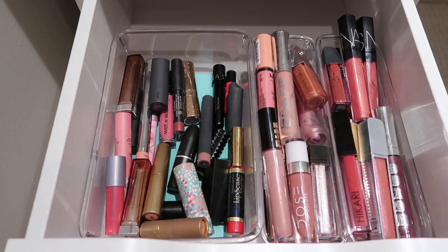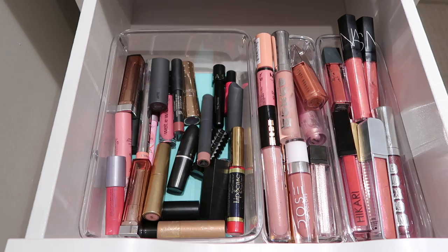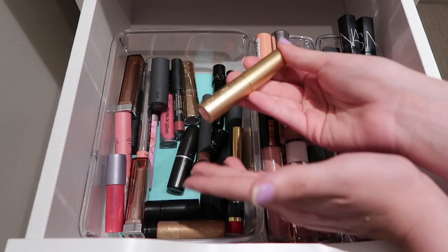I have this Tarte lipstick, and as much as I enjoyed this back in the day, I don't even think you can get these anymore. I'll pass it along to someone who can get more use out of it. Then I have this Too Faced lipstick from long ago - I just never use it, so I am going to be passing it along to someone who will.